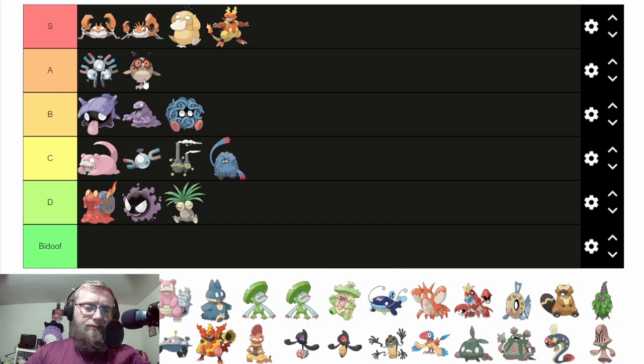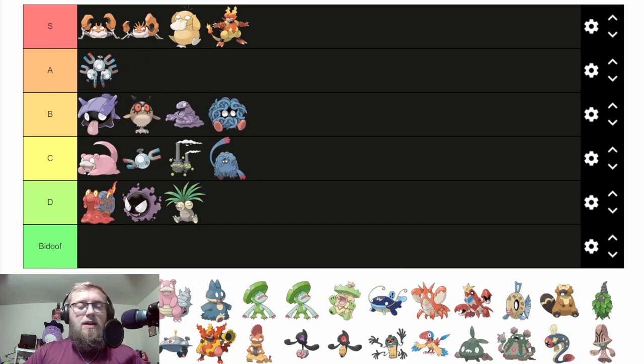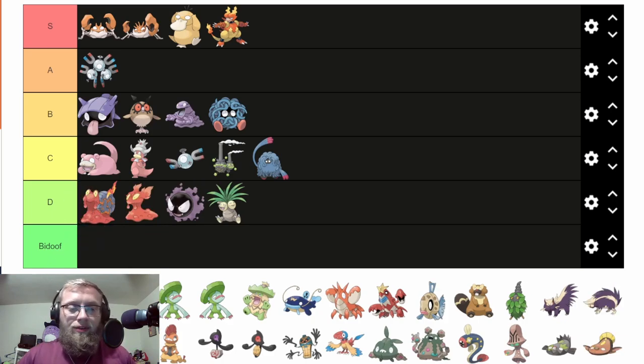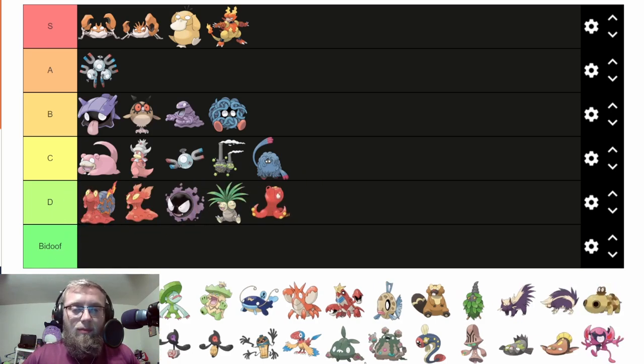Red booballs — we don't want that. We dropped that hard. Slowking, again — respect that it's a hippo, also disrespect that it's not a hippo. Again, sickly-looking booballs. Octillery is covering up the booballs a little bit, so I gotta put that in C.